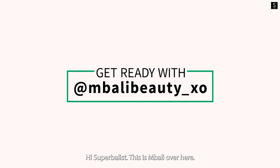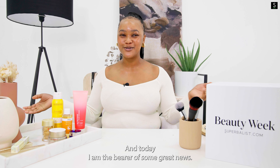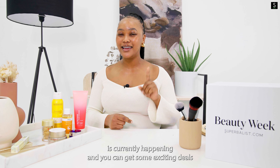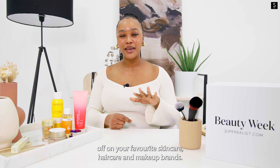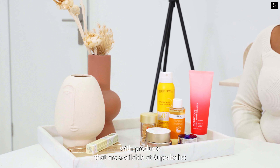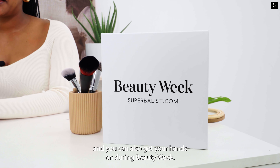Hi Superbulous, this is Mbali over here and today I am the bearer of some great news. Superbulous Beauty Week is currently happening and you can get some exciting deals off on your favourite skincare, hair care and makeup brands. I'm about to take you through my skincare routine with products that are available at Superbulous and you can also get your hands on during Beauty Week.